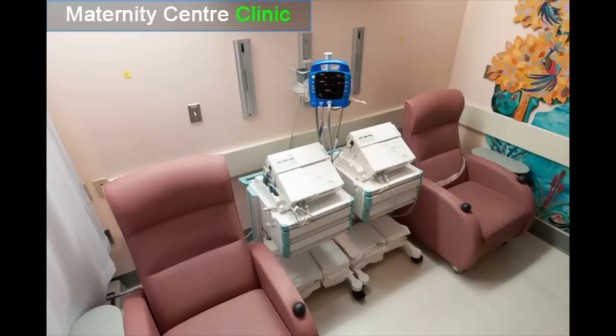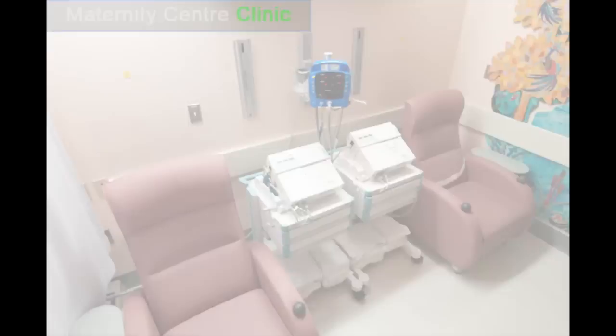Before we talk about what to bring to the hospital, there may be one more reason you come to the maternity centre — to visit our clinic. You may be asked to make an appointment in the clinic by your primary health care provider for fetal monitoring, blood pressure monitoring, special assessment, and/or ultrasound.